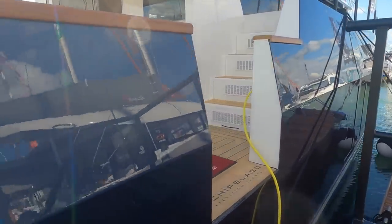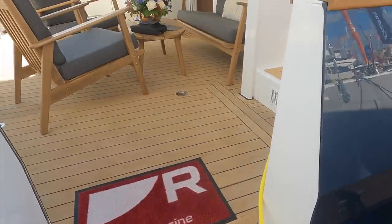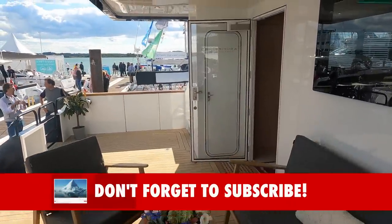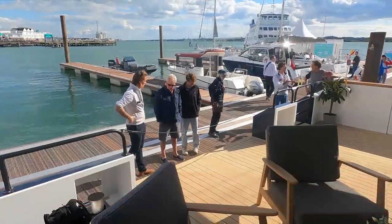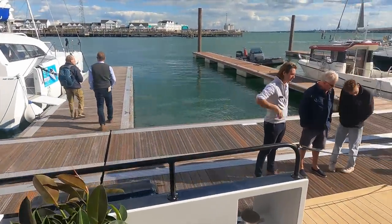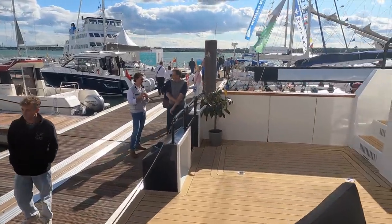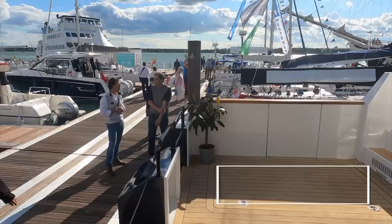Let us board the boat via the door on the starboard side — there is also another entry point on the port side. As we step into the cockpit, one of the first things that strikes me is just how much space there is here. This will be such a great area for entertaining guests or just relaxing as you cruise towards your next destination. Note also the access door to the port engine room; again there is another access door on the starboard side for the other engine room.